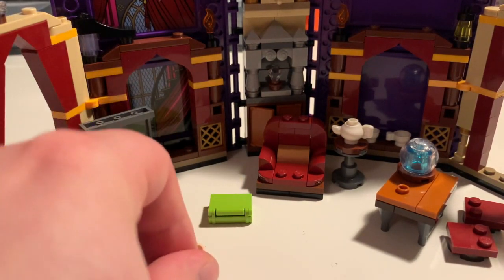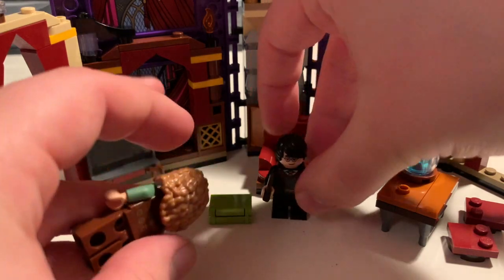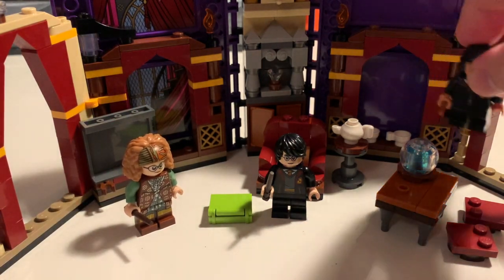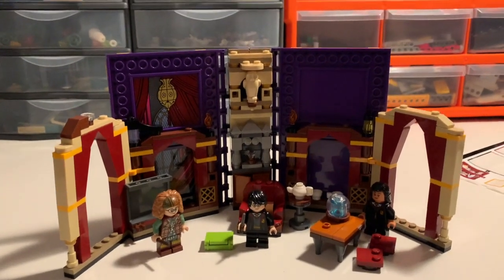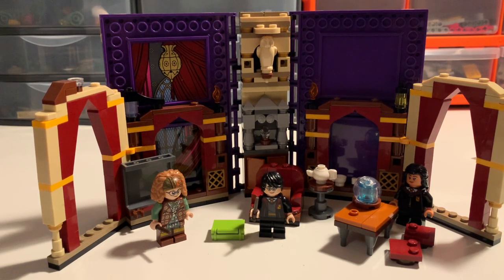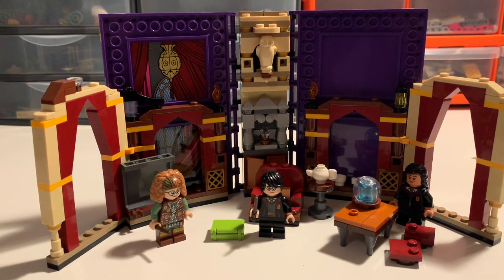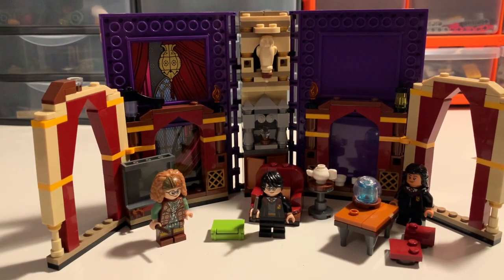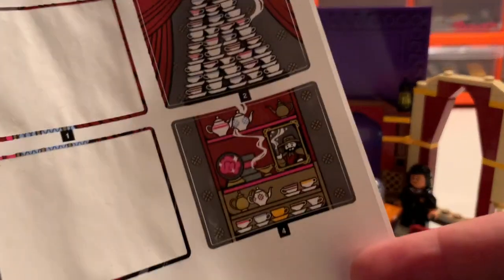Things come to life a bit more when you put the figures in, if they don't fall over. Trelawney is a little back heavy with that enormous hairpiece, which is a fantastic mould. It does lose a little something without those extra stickers, so let that temper your expectations. It's a nice representation of the Divination Classroom. I'm trying to think whether we've actually had a representation of this subject before — possibly in one of the larger Hogwarts castles, but not really a dedicated part of a set. So it's nice to finally get it, nice to get a new variation on Trelawney. Always good to get extra students — you can swap the heads out, make them random or different Gryffindors. And these stickers are going to be quite useful in the future.